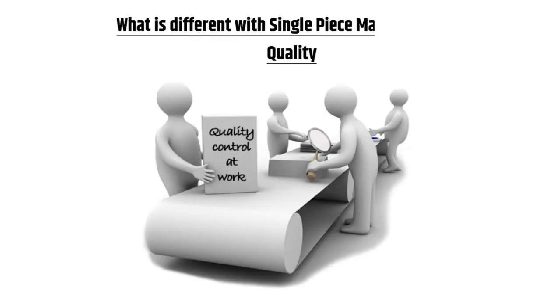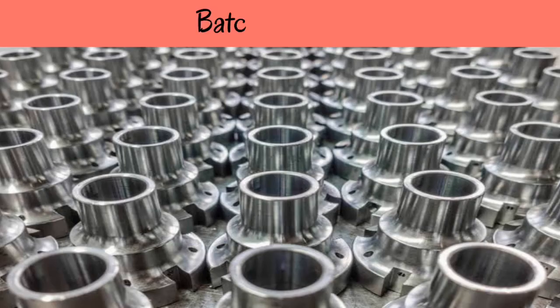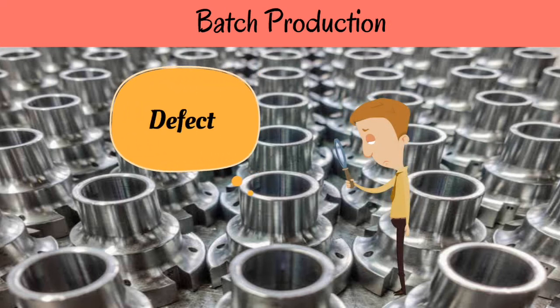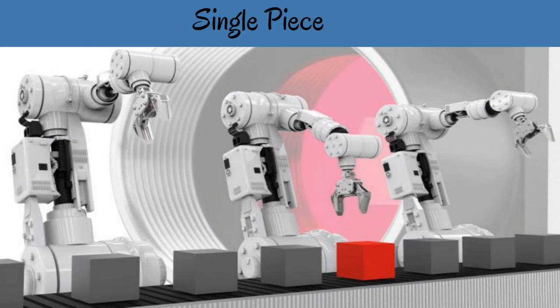What is different with single-piece manufacturing — quality: when batch production is happening in a functional layout, if there is a quality problem, it is quite possible that a lot of rejects are manufactured before they are found out. In single-piece flow, the reject may be identified immediately, and further production of rejects will be stopped.